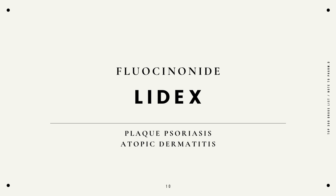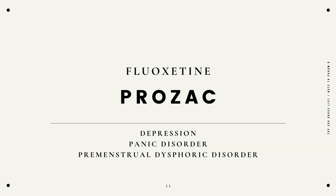Fluocinonide, Lidex, plaque psoriasis, atopic dermatitis. Fluoxetine, Prozac, depression, panic disorder, premenstrual dysphoric disorder.